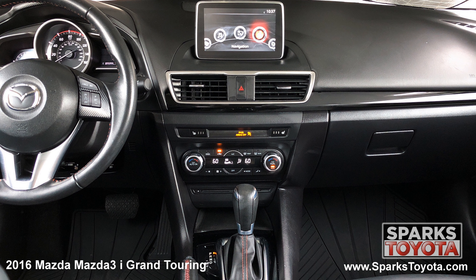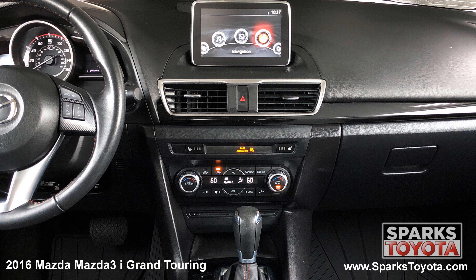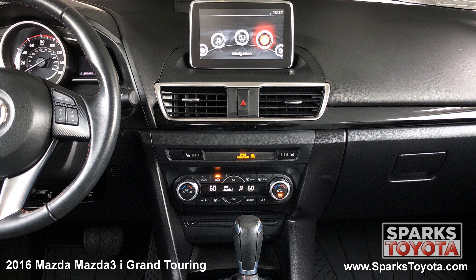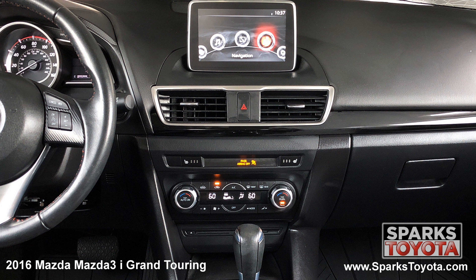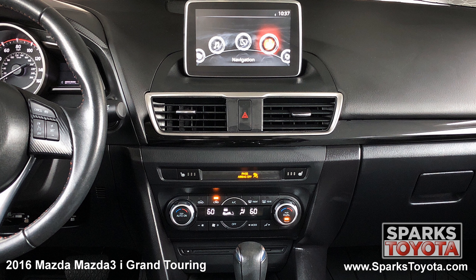This includes your classic AM FM radio, CD player, MP3, Sirius XM, Pandora, and Bluetooth capability. You can easily connect devices using USB or auxiliary ports.